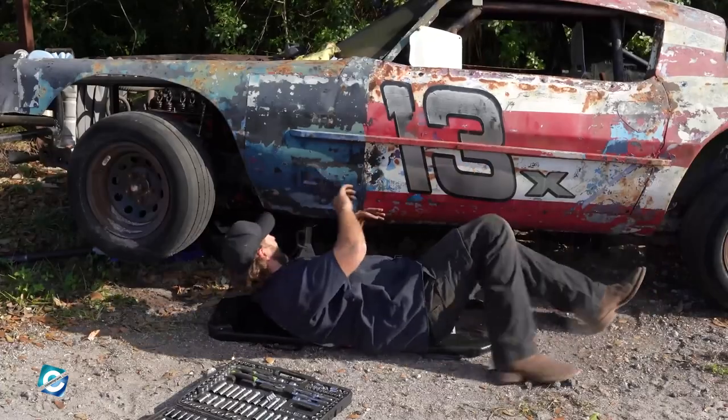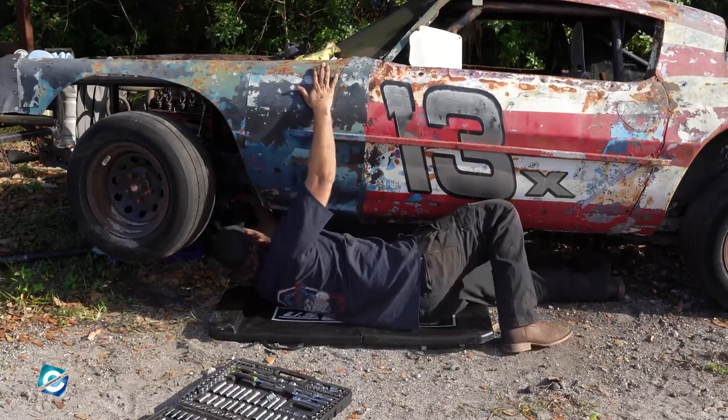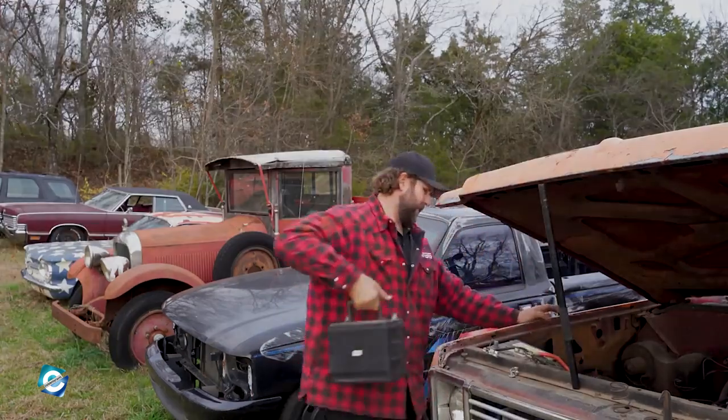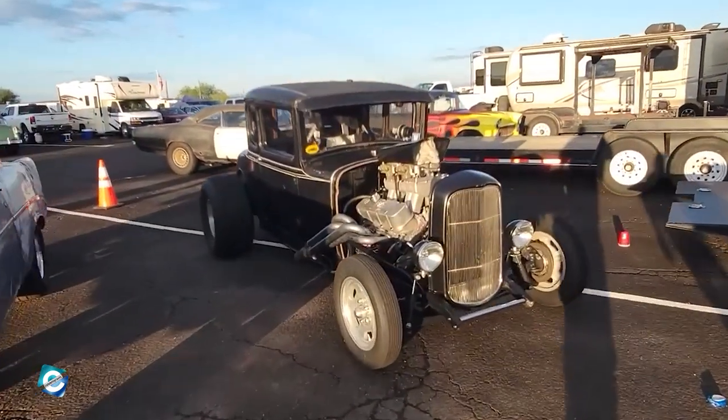From his YouTube videos, you can tell that Derek has already restored hundreds of vehicles. But what does he do with them? He simply just puts them up for sale. It's better for those restored cars to find a new home and be put to use than to sit idle in his garage. That sale money also helps fund his YouTube channel, which is always a good thing.